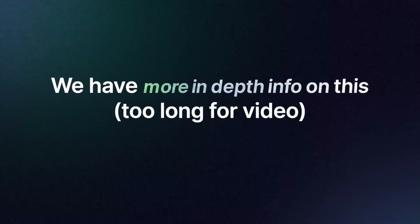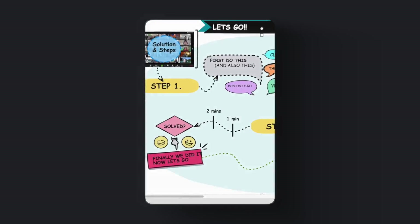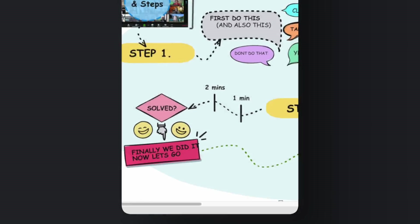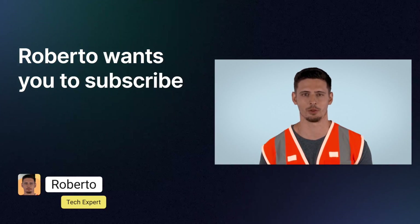Don't forget — more in-depth information is also available on our website where you can instantly see the steps and solutions laid out clearly. Please subscribe to the channel — it will help you every day.